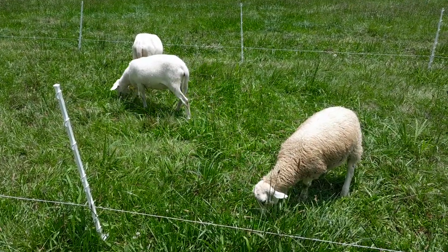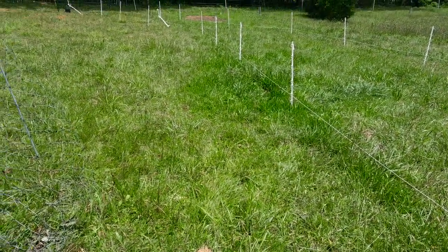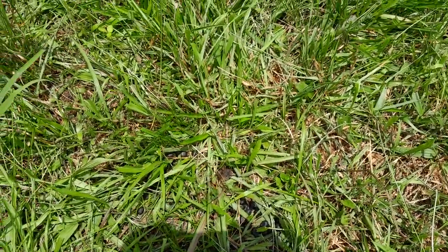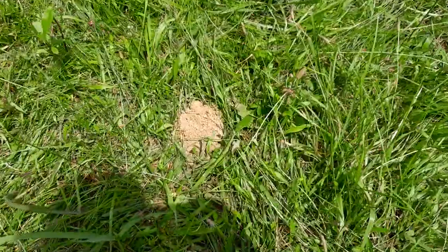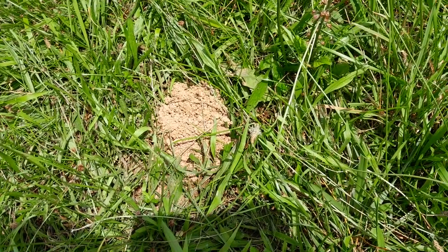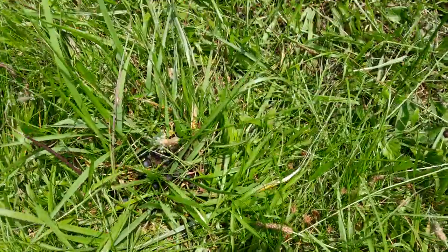What got me started on this video is this area where the chickens had come through and the sheep had come through. You can see — let me keep my shadow out of your way — you've got the sheep manure right here, and you've got something that I hadn't seen in all the years I've been here until a couple of weeks after the sheep got here. Hint: this is a big key — this is dung beetle food.